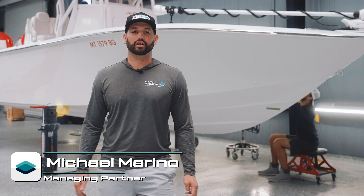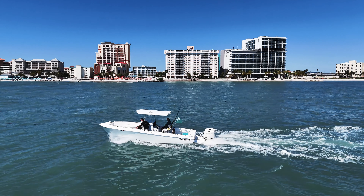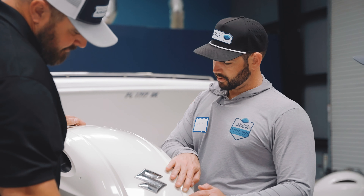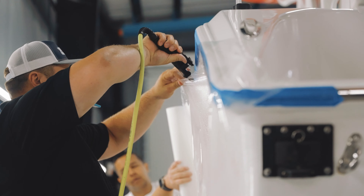Hey guys, this is Michael. We're here at our facility in Clearwater, Florida, and today we're going to run you through what it's like to become a certified installer with Yacht Armor. By the time you leave our facility, you should be comfortable with quoting jobs, selling, marketing, and applying our film in various situations — on hull sides to outboard kits.